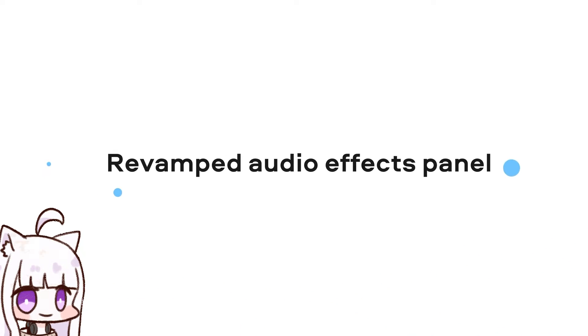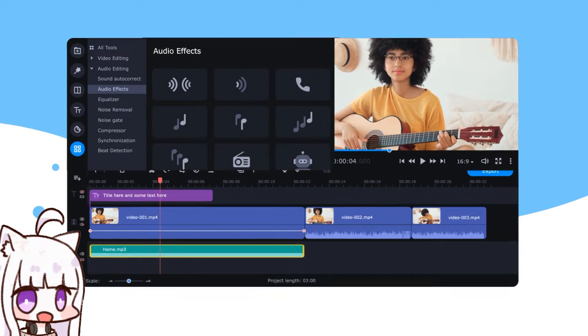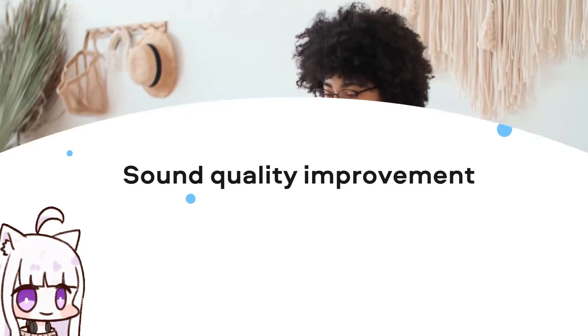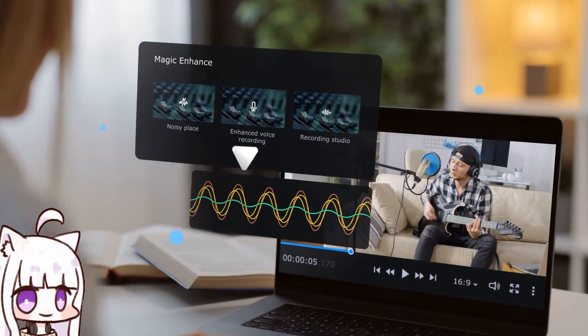Movavi Video Editor Plus. Creating thematic clips, experimenting with sound, and adding special effects are all in reach, even if you have no video editing experience.